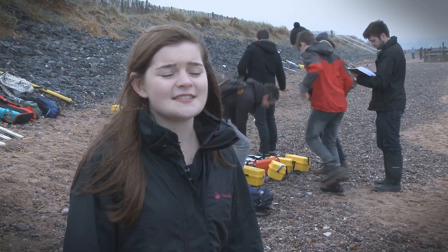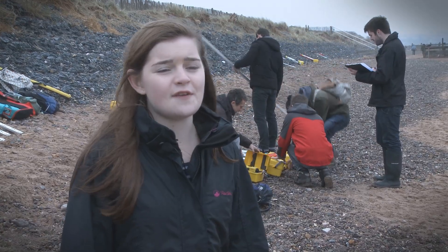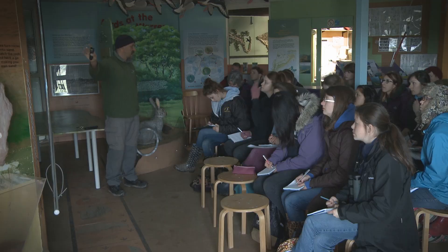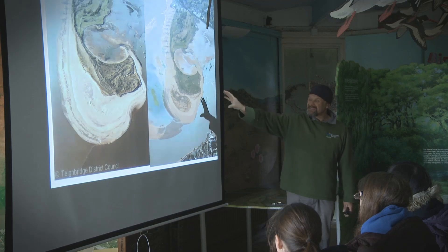Today we've been doing levelling exercises to create beach profiles, to look at longshore drift and to see the effects on the coastal defences of the recent winter storms. Later on we'll be having a talk from the wardens to find out a bit more about the history of the place.